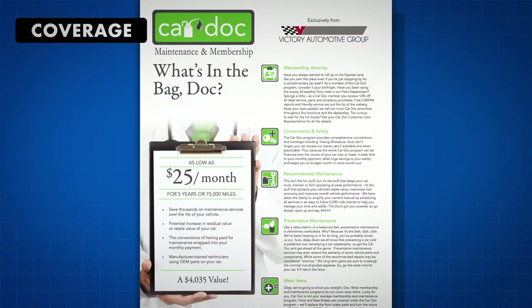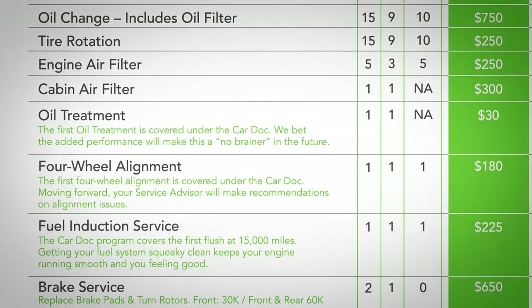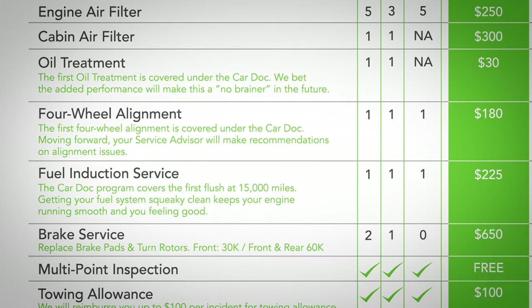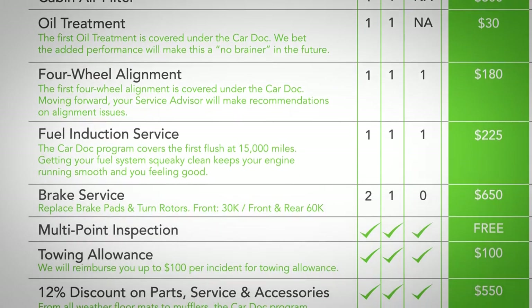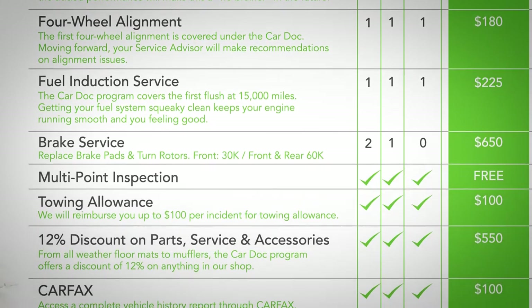The CarDoc program covers the following maintenance items and more: oil and filter changes, engine air filter replacement, cabin air filter replacement, oil treatments, tire rotations, front and rear brake service, four-wheel alignments, fuel induction service, and multi-point inspections.